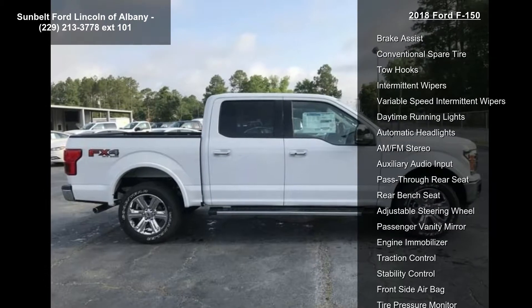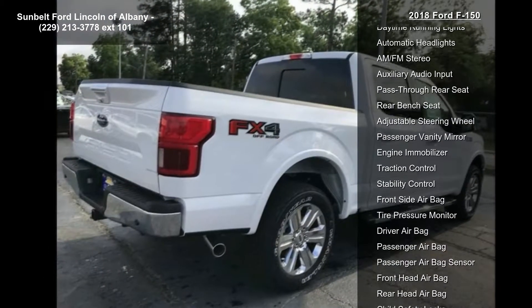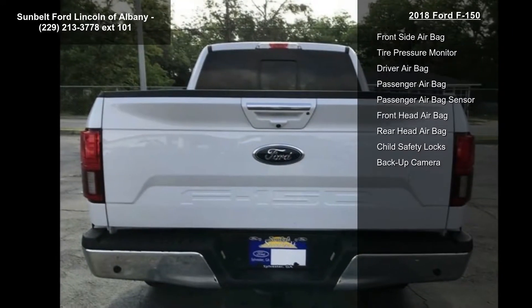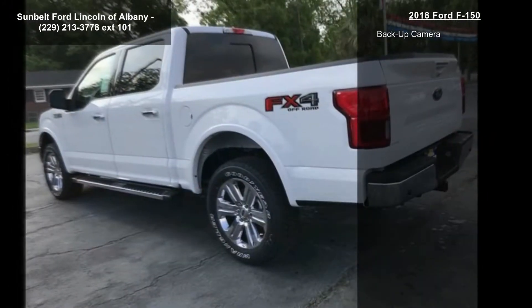4-wheel drive, power steering, ABS, 4-wheel disc brakes, brake assist, conventional spare tire, tow hooks, intermittent wipers and variable speed intermittent wipers.